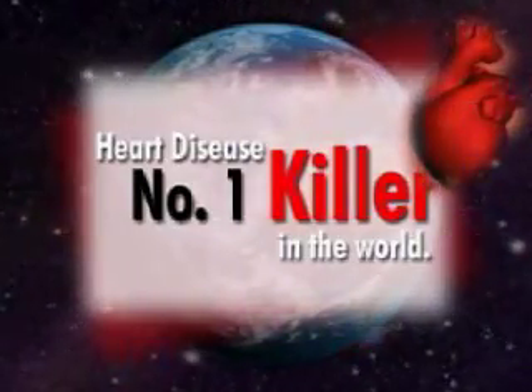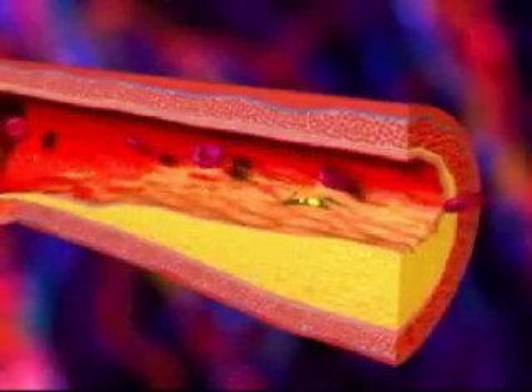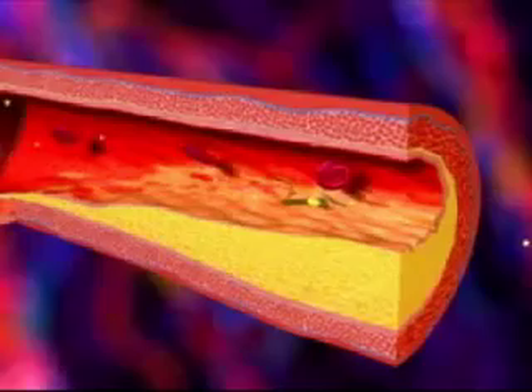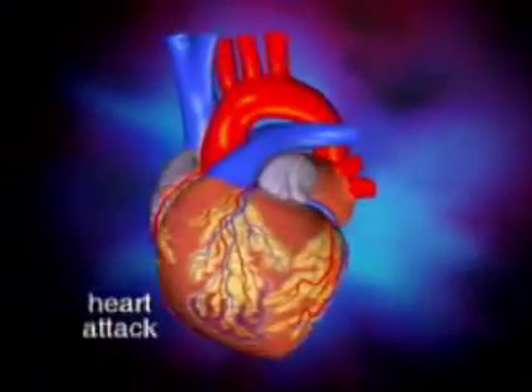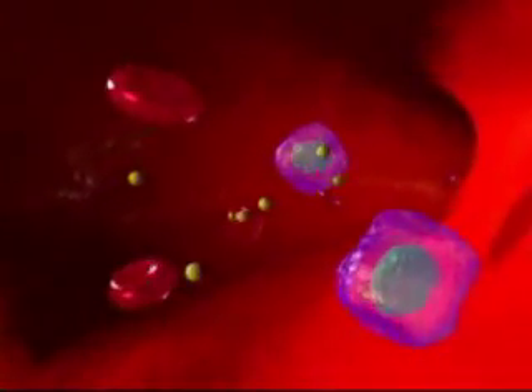Heart disease is the number one killer of men and women all over the world. High blood cholesterol is one of the major risk factors of heart disease. In fact, the higher the blood cholesterol level, the greater your risk for developing heart disease or having a heart attack. That is why an awareness of how our cardiovascular system works and how to lower blood cholesterol is essential.